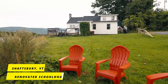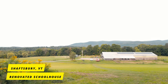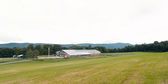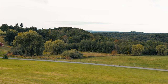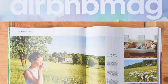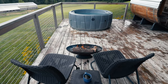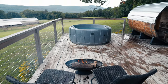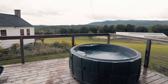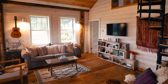This next Airbnb property has a lot of history to it. It's located on a fourth generation 270-acre farm up in Vermont, and it's a renovated schoolhouse that has a ton of luxurious amenities — definitely very unique, and it was also featured in Airbnb's magazine. My favorite feature by far was the incredible outdoor space right next to the schoolhouse. It has a fire pit, a hot tub with expansive mountain views in the background, a sauna, and an outdoor shower.